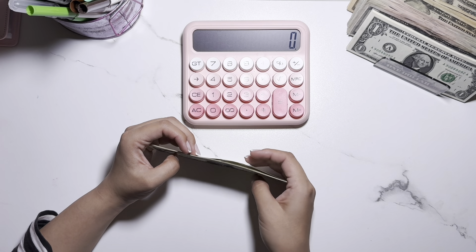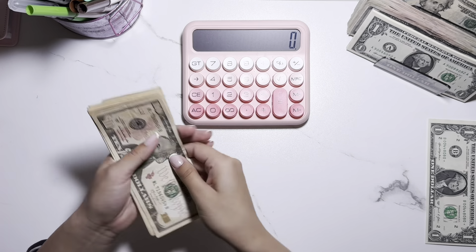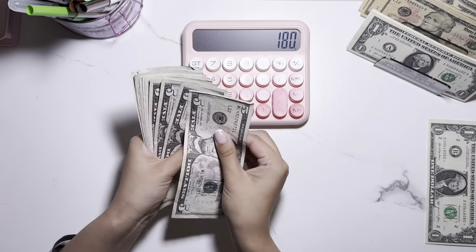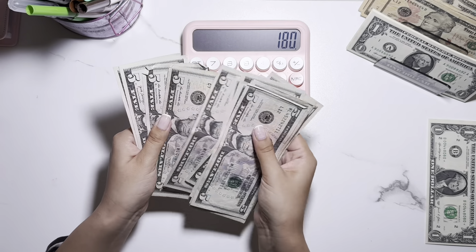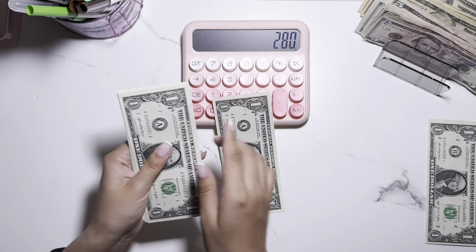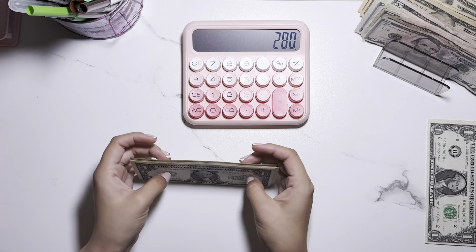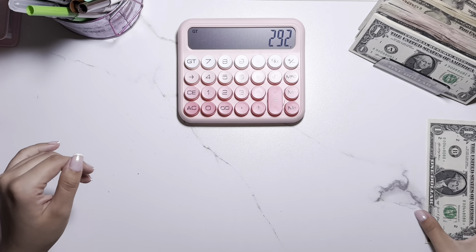With me here I have $20, $40, $60, $80. Then $10, $20, $30, $40, $50, $60, $70, $80, $90, $100. And finally these hard-to-count ones — 1, 2, 3, 4, 5, 6, 7, 8, 9, 10, 11, 12 — for a total of $292.